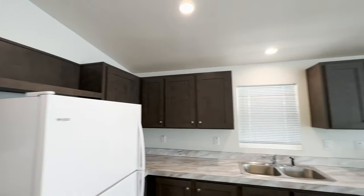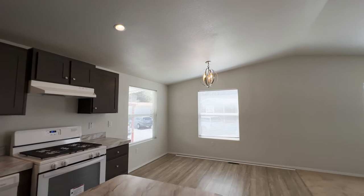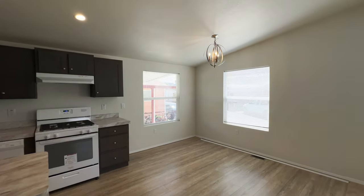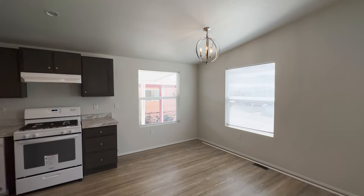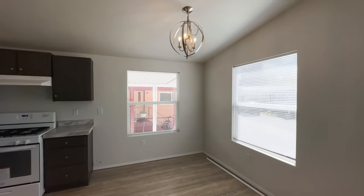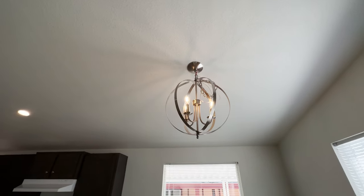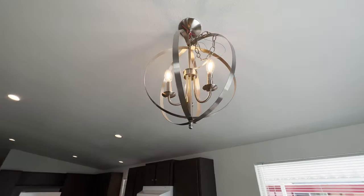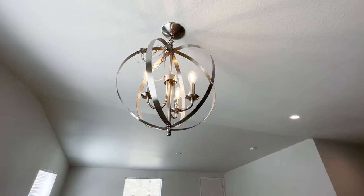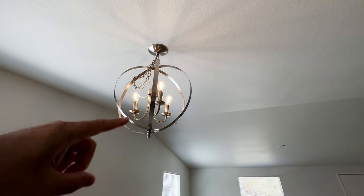Now let's take a look at the dining room area. Many families don't need a dining room table, but you have plenty of room here — you could easily fit a table for six to eight people. We have this chandelier right there. Tell us what you think — I really like it, it looks a little more modern, but everyone has their own taste.